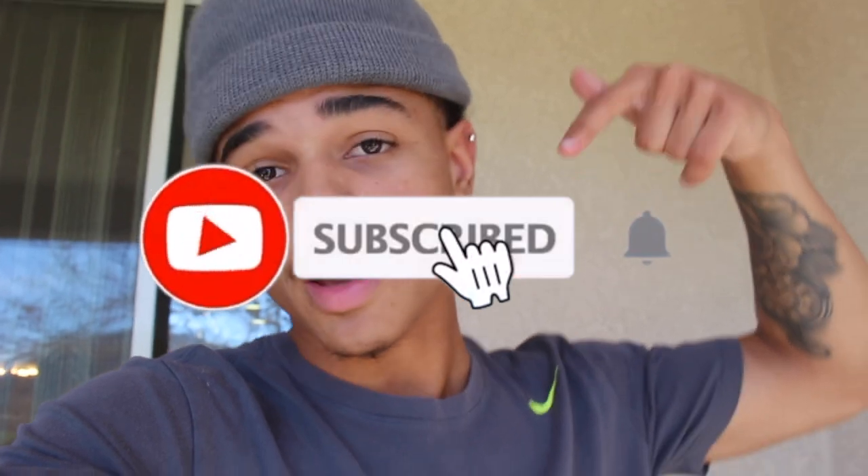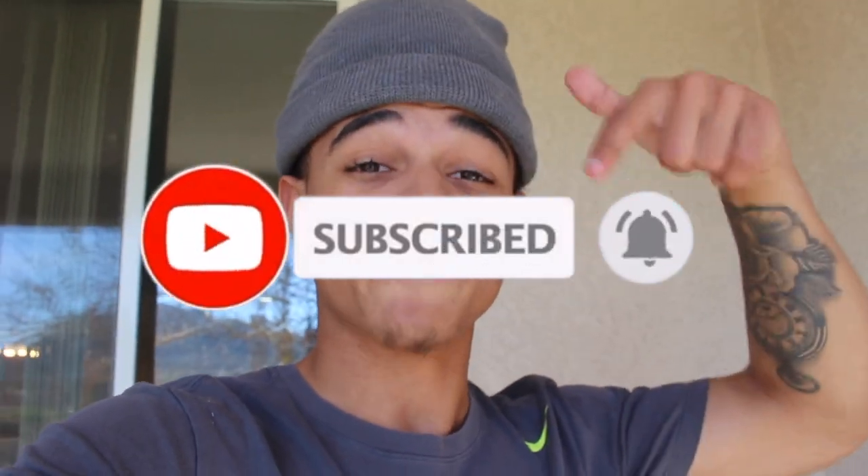That's pretty much it for this video, guys. If you enjoyed it, please hit that like button, leave a comment, subscribe. And if you made it all the way through, comment 'We're official now, baby!'